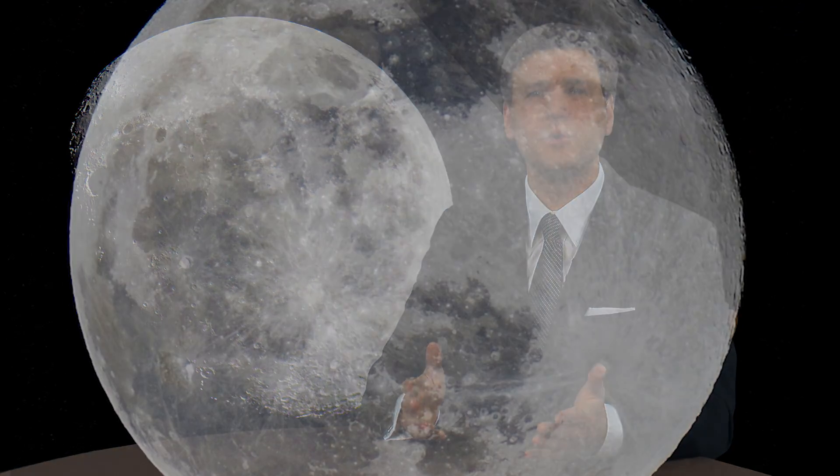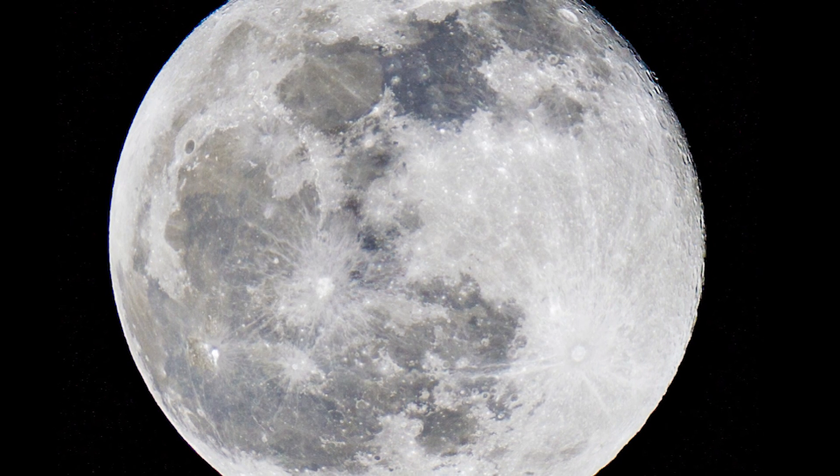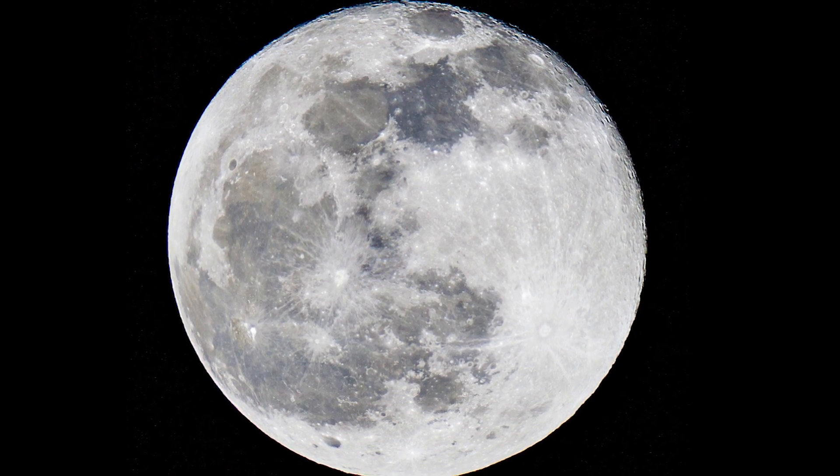What a stunning sight to look up in the night sky and see the full moon shining brightly. That's not its own light you're seeing — the moon can't generate light, but its surface does reflect the light of the sun, 93 million miles away.